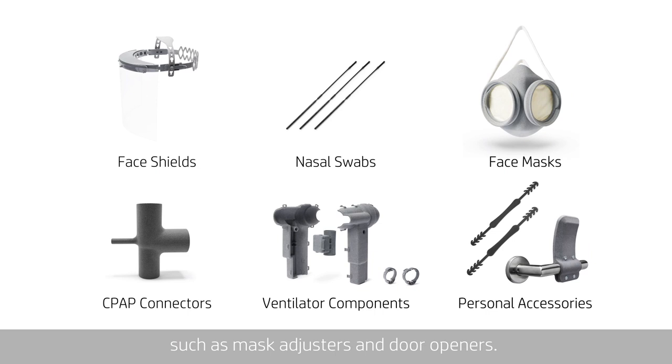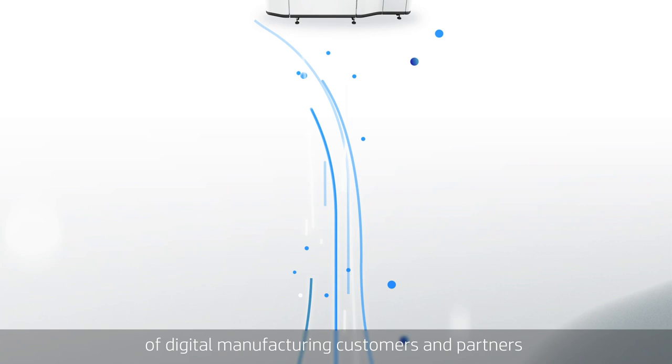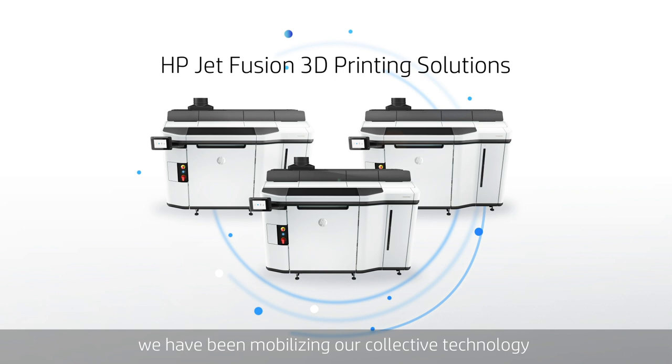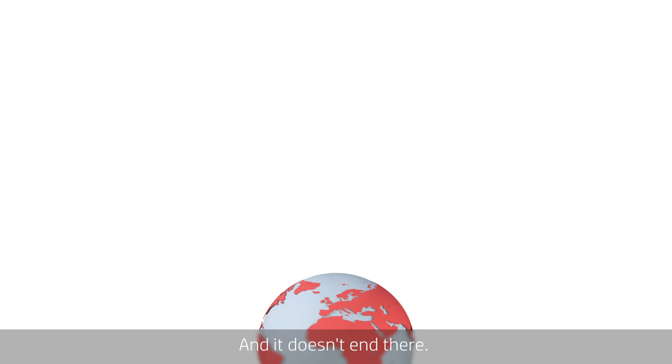Five months later, the number of 3D printed parts is over 4 million. Together with our global community of digital manufacturing customers and partners running HP Jet Fusion 3D printing solutions, we have been mobilizing our collective technology, experience and production capacity to help quickly deliver critical parts in the effort to battle the COVID-19 pandemic.